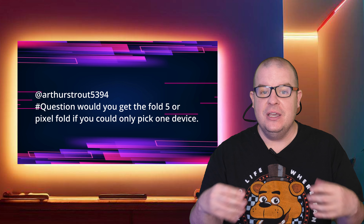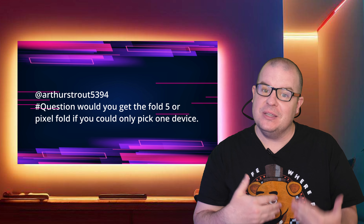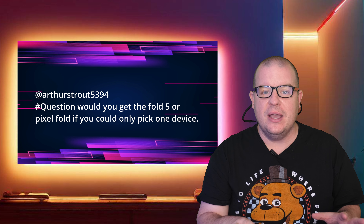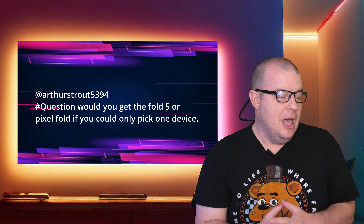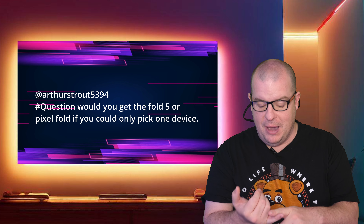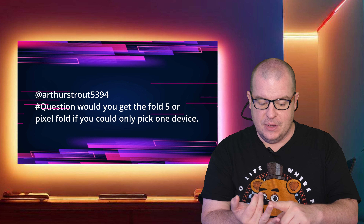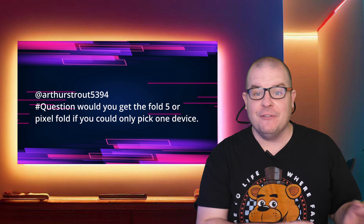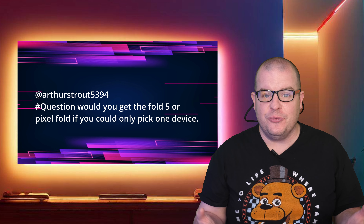Next up is about the Google Pixel 8 and 8 Pro. Some new information has been leaked about the displays and it's all good information. One of the weaker points I found about the Pixel phones in general is display brightness, and it looks like that's been improved. This information is coming from Android Authority — these are the Google Pixel 8 display specs. Flat display enthusiasts should be excited for the Pixel 8 Pro, with even more improvements to come.